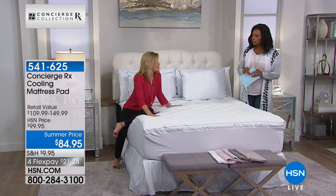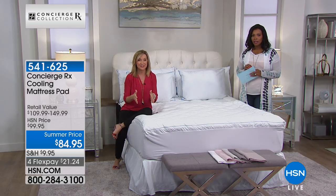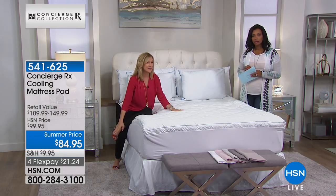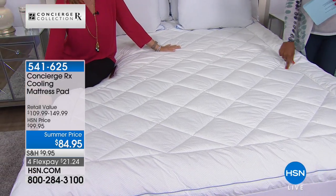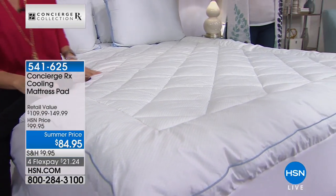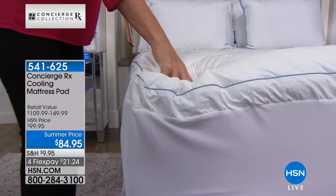I have a phase-changing mattress pad at home and every night when I get into bed and feel that coolness, it settles down and keeps me at a constant — it works with your body temperature and with your partner's body temperature differently. It customizes to your own. You're seeing it a lot even in mattresses themselves, where you pay thousands of dollars, but you can't launder the mattress like you can this. Available in twin, full, queen, king, or California king at a summer price with flex pay.